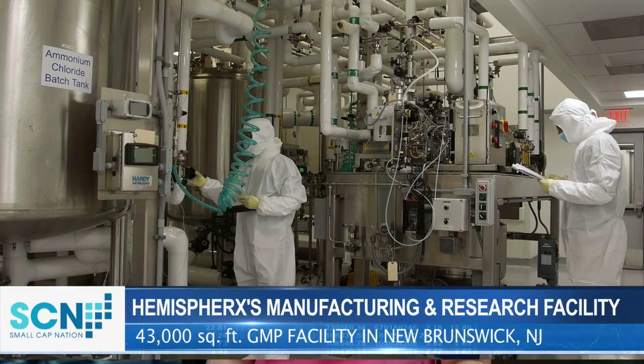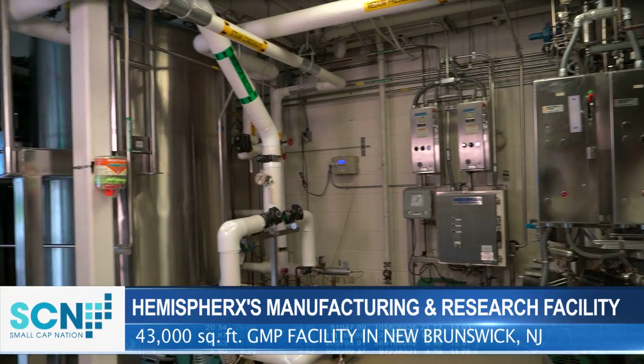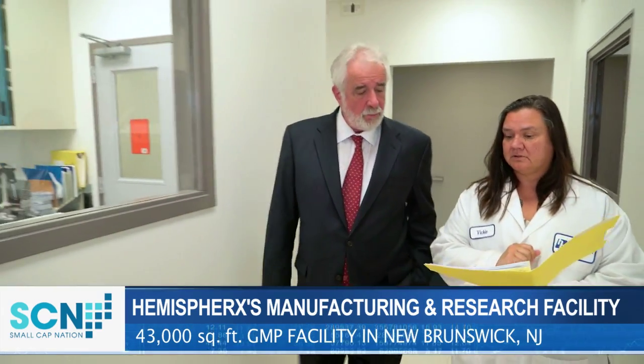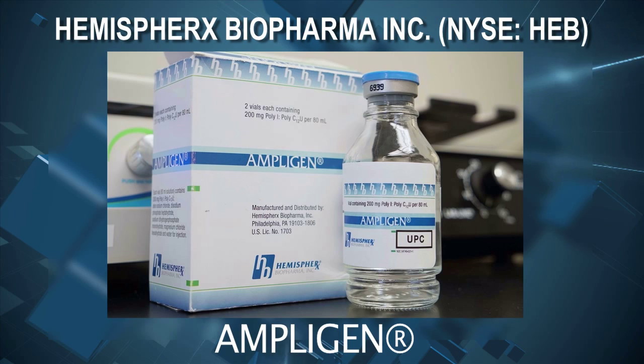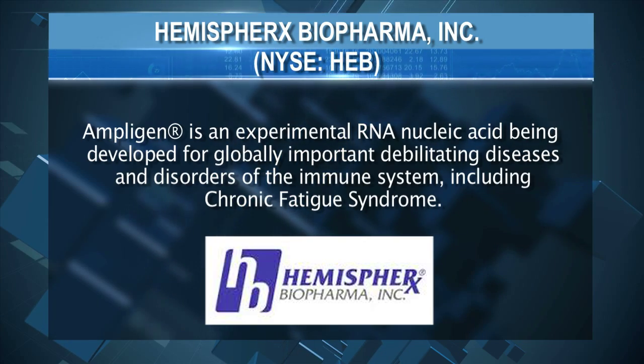We've done a lot of work in New Brunswick. This is where we manufacture the polymers that are the basis for the Ampligen drug. Ampligen has proven to be a very remarkable molecule. It's a first-in-its-class pharmaceutical that is double-stranded RNA, unique among the double-stranded RNAs.